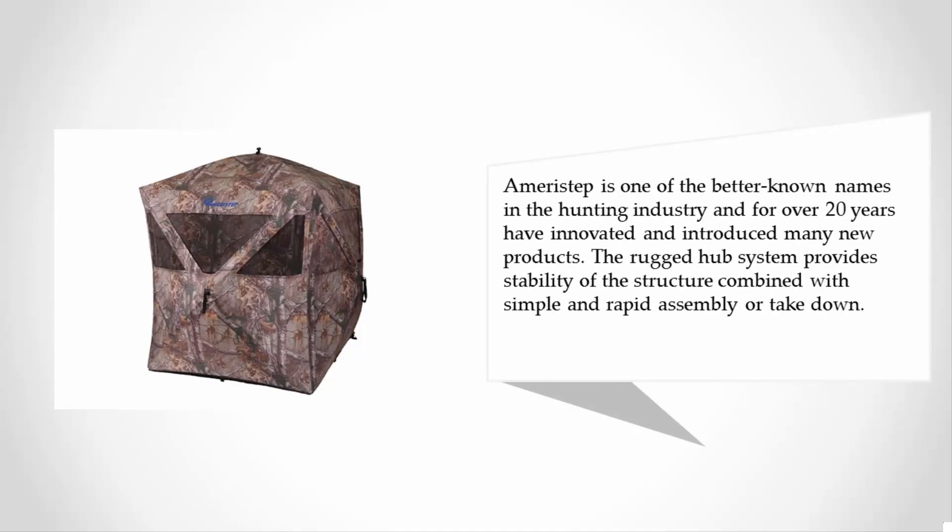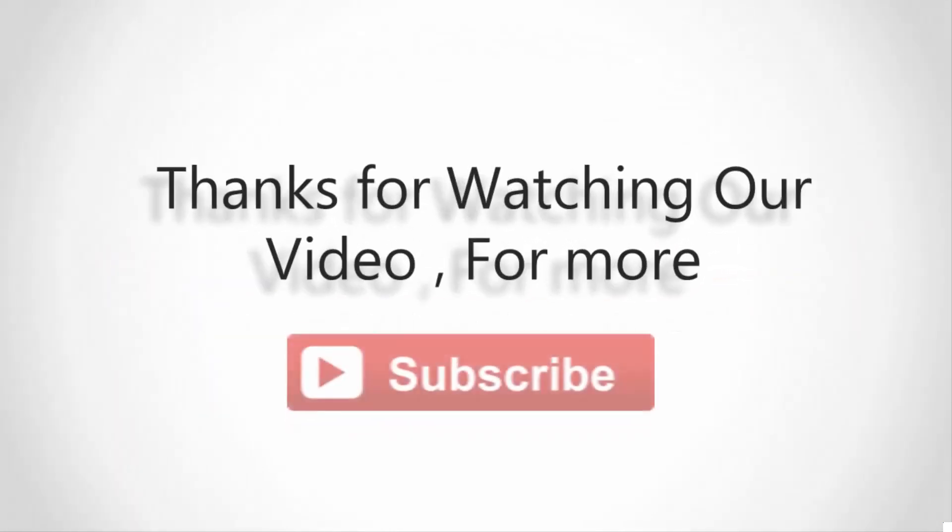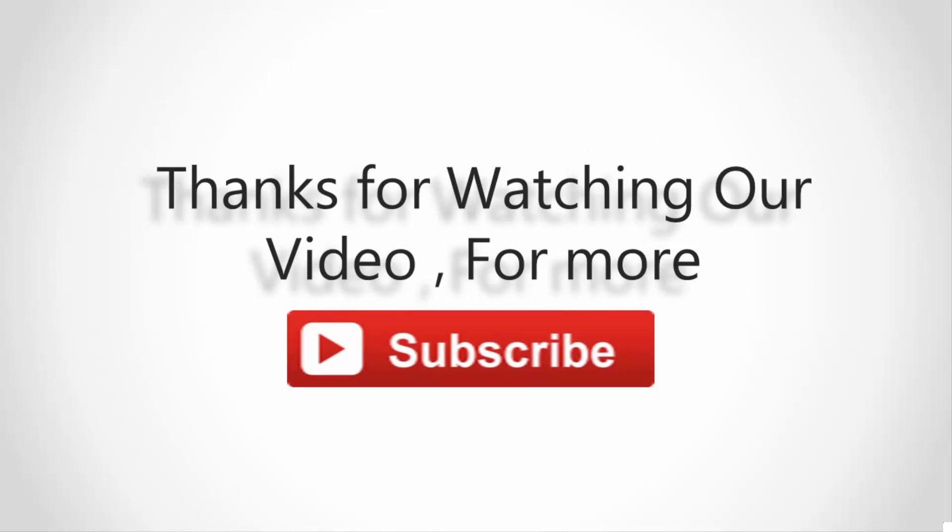Ameristep is one of the better known names in the hunting industry and for over 20 years have innovated and introduced many new products. The rugged hub system provides stability of the structure combined with simple and rapid assembly or takedown. For more information, check out the description underneath the video. Thanks for watching our video — for more, subscribe to our channel.